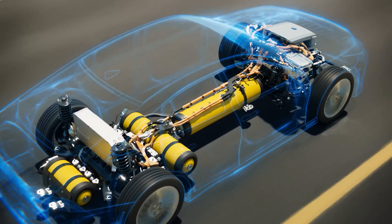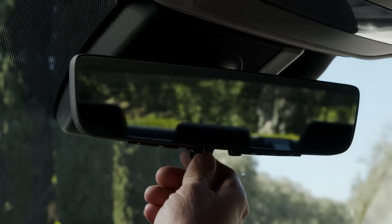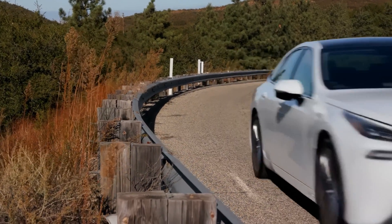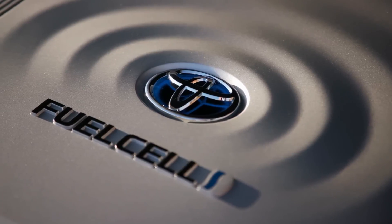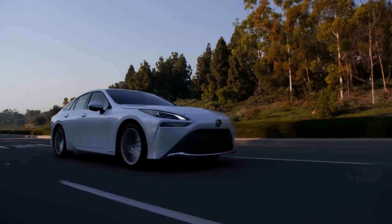Featuring an incredible design backed by an innovative fuel cell EV powertrain, Mirai raises the bar for electrified vehicles. With cutting-edge features and a smooth, engaging drive, this high-tech sedan demonstrates Toyota's leadership in electrified mobility. And since it's a fuel cell EV, Mirai supports Beyond Zero, Toyota's vision toward a carbon-neutral future.